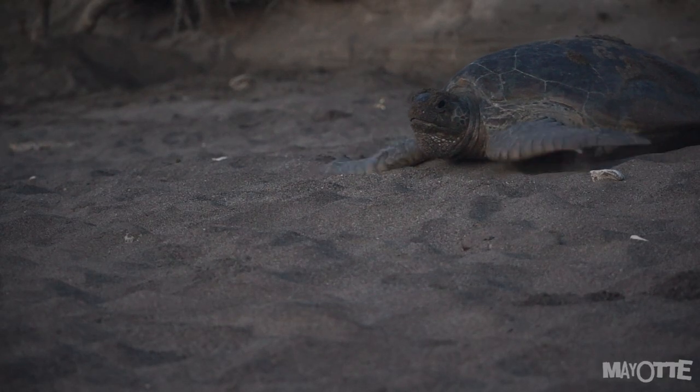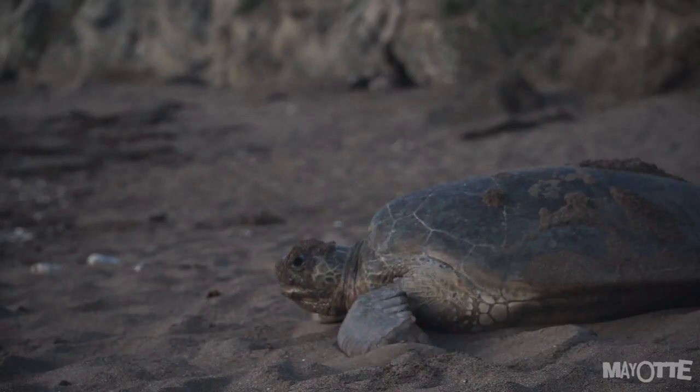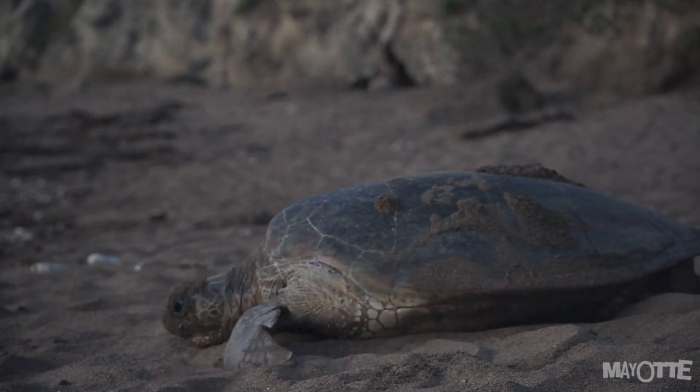Pendant ce temps-là, la tortue est très vulnérable. Elle est lente, elle ne voit pas bien, elle n'entend pas bien. Ce n'est pas son truc, la plage.